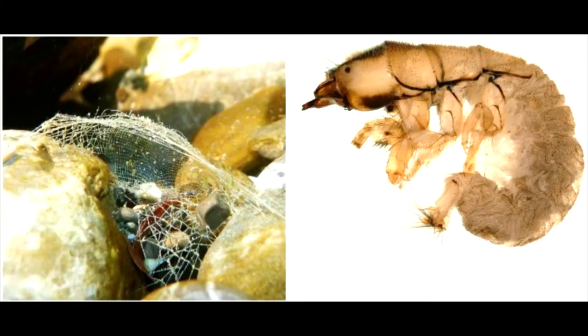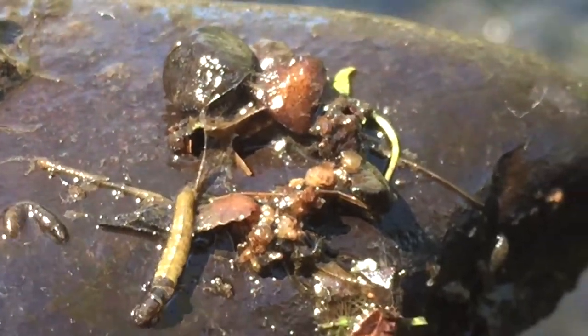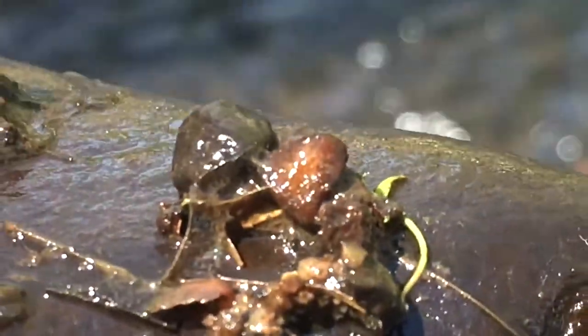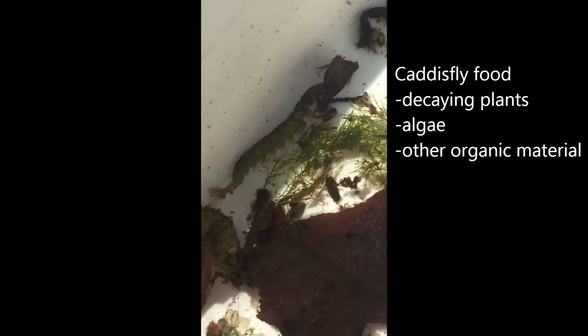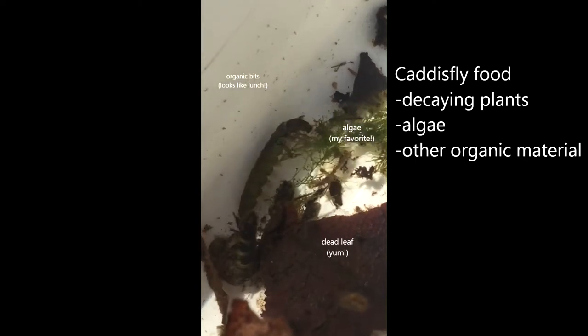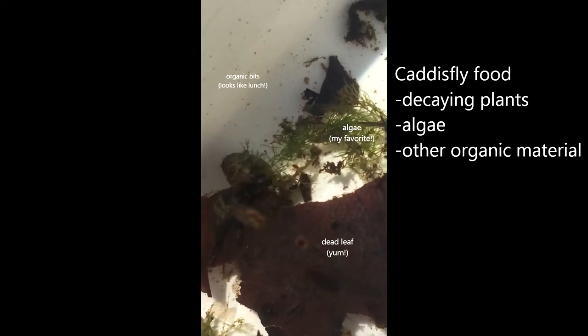Net-spinners earned their namesake from the webs that they produce — strong silk threads that they make into cornucopia-shaped shelters. These nets are stuck to the sides of stable surfaces or strung between two pieces of cobble, and they act kind of like a spider's web. Food they'd like to eat — organic materials, small bits of plant matter, things of that nature — gets pushed along with the water and will get stuck in their net.